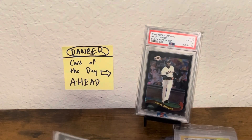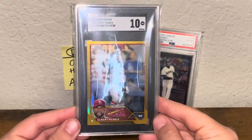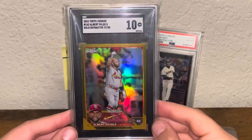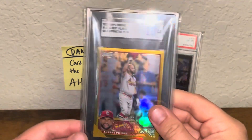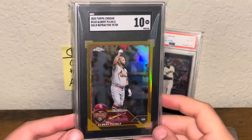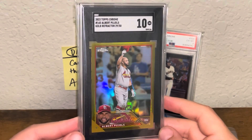Last but not least, we have one slab. This is the 2023 Topps Chrome Albert Pujols Gold Refractor, numbered out of 50, in an SGC 10. There's a lot to love about this card — it's kind of his retirement card, his final tribute to the fans of St. Louis. This popped up for 45 bucks on eBay and I was like, that's an instant buy for me, because this card goes for around $120 raw. Really happy about this — super sweet Pujols, super sweet image. Just a great moment in time for one of the greats.